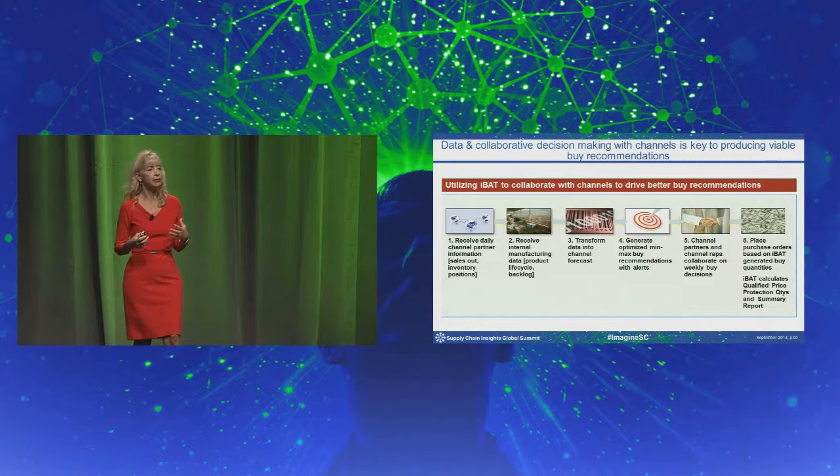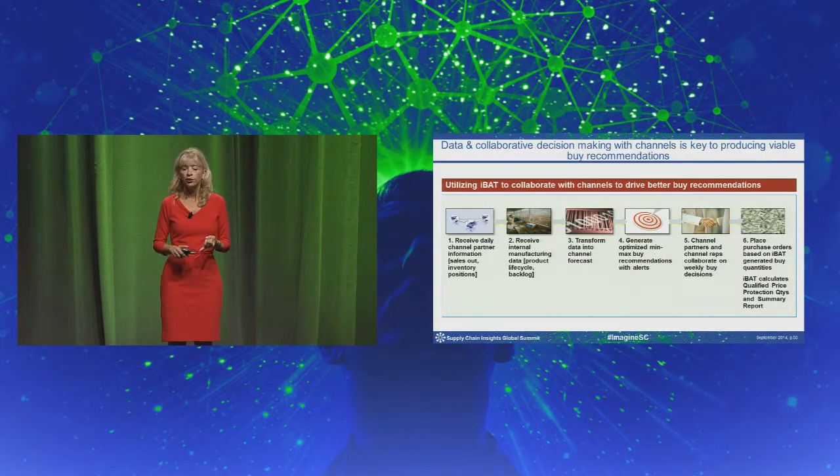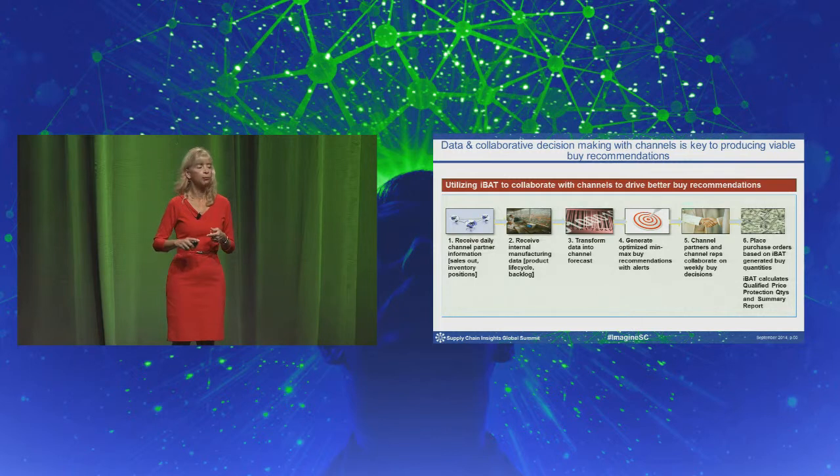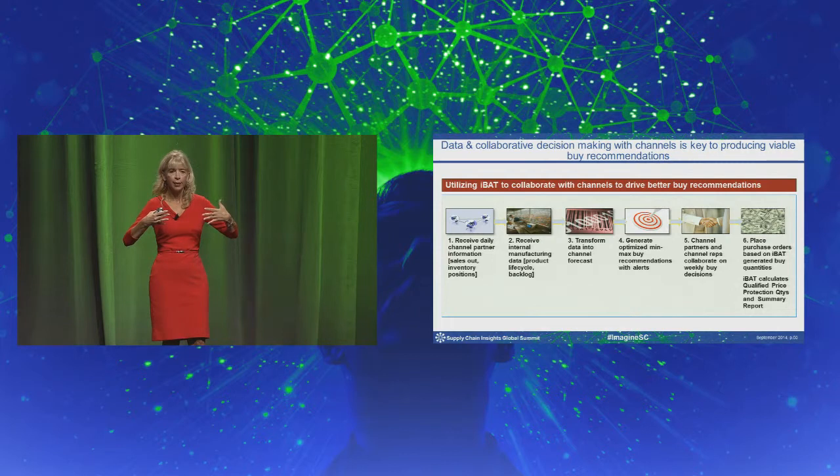How it works: we receive daily feeds from the distributors around the world on what they're selling out and their inventory positions. We pull from our own internal systems what we have ordered for them in manufacturing and in transit to them. Our model creates a forecast at an SKU level, looking at variability of demand at a part number level. We generate a min-max buy recommendation set based on targeted fill rates. Then there's a weekly process where IBM staff responsible for the distributors and the distributor asset management teams get together, go through the data, and decide what is going to be ordered.